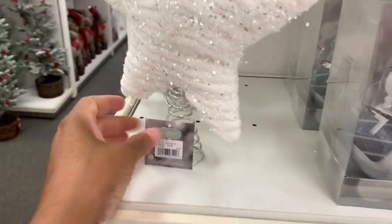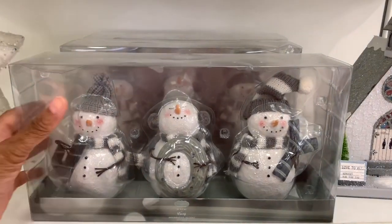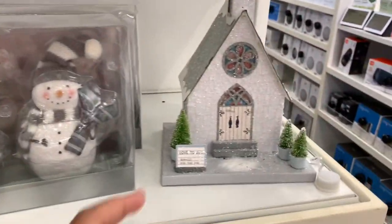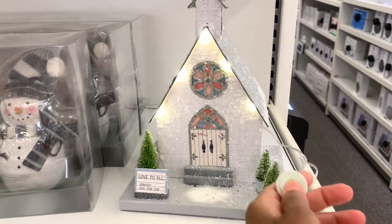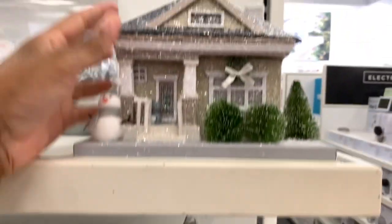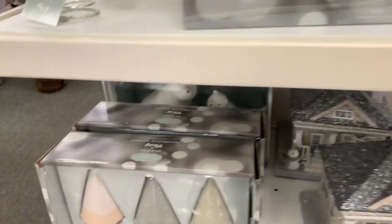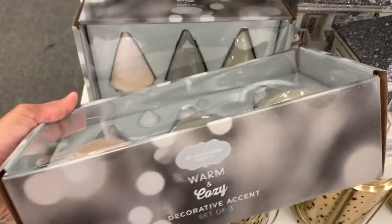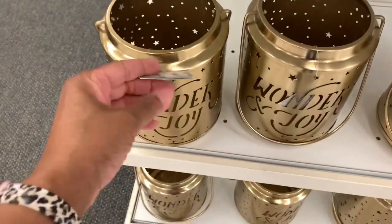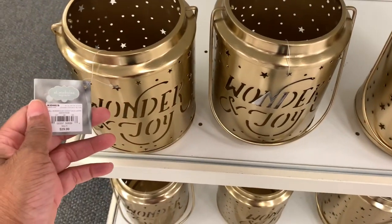On this end cap they have star tree toppers going for $29.99. They have a set of three snowmen for $39.99. They have a little church that lights up for $49.99. They also have a little house that lights up. Here are some decorative accents — a set of three trees for $39.99, all 30% off. They have candle holders that say 'Wonder and Joy' in gold for $29.99.